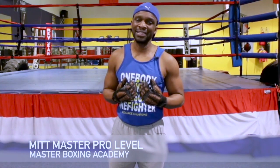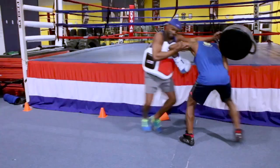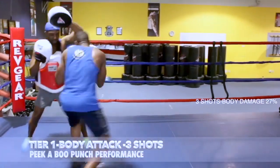My name is Coach Eric A. Bradley and I thank you guys for watching. This is Master Boxing, where you'll get your master's degree in boxing. And remember coaches, we work for you.